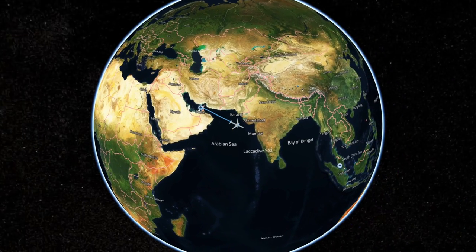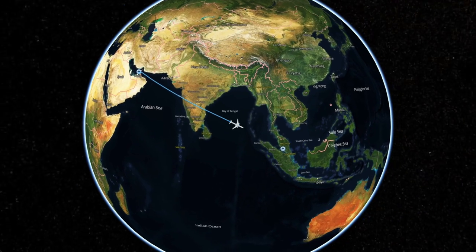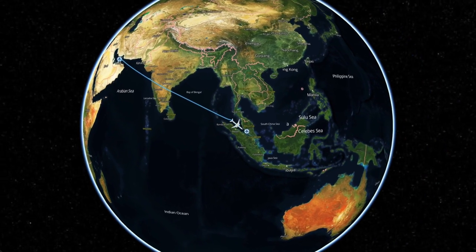Our route tonight took us east out of Dubai to cross India before dropping down towards Malaysia. Flight time tonight: a brisk 6 hours and 45 minutes, cruising at 39,000 feet. So where to start with this absolutely incredible first class suite on the Emirates 777?